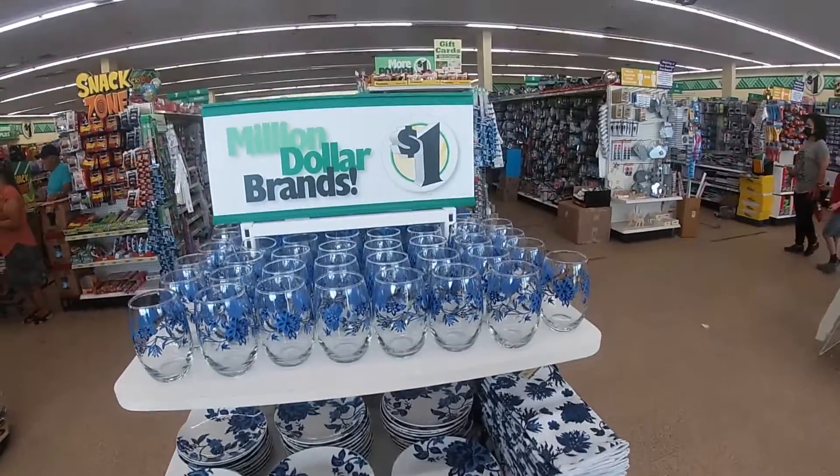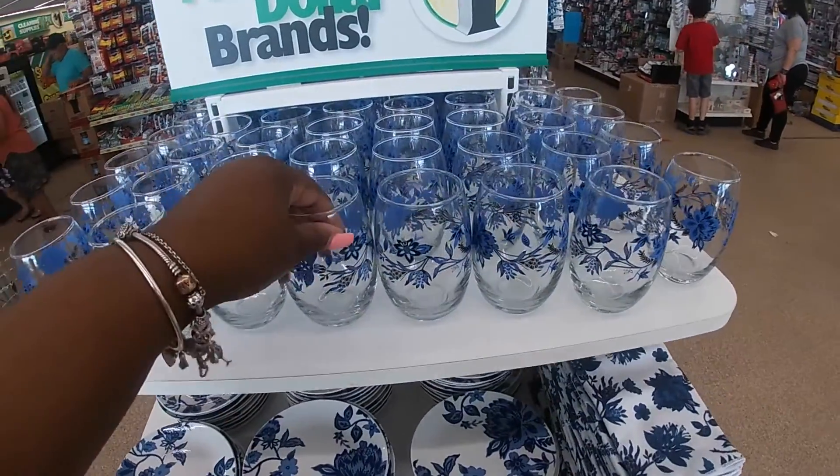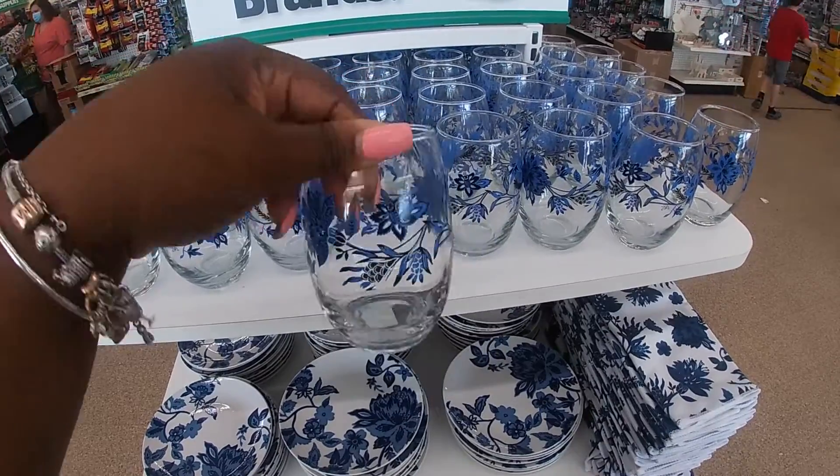Hey everybody, welcome back to Shiny Shop and Saga. I bet you can already tell where we are. Look at how pretty these glasses are. I've seen other people vlog like the plates and mugs and stuff, but I've never seen the glasses.